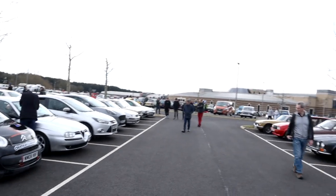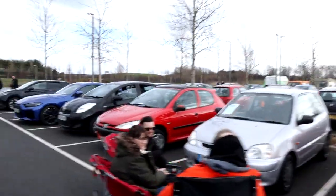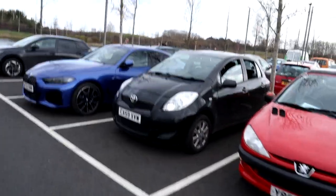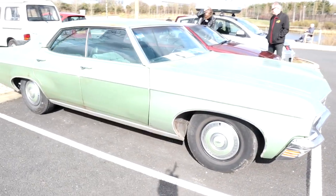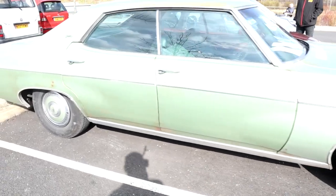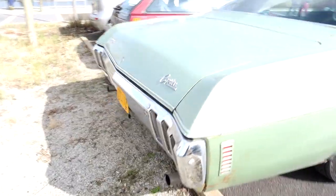I did spot some American cars parked up over there - I think there's some American police cars and a taxi. So many different designs and types of cars out here. Just come across the Chevy Caprice - isn't it gorgeous? I'm a bit overexposed on the light with the sun being in the background, but what an absolutely gorgeous thing this is.